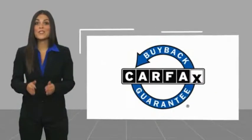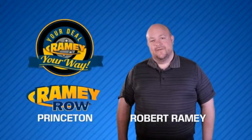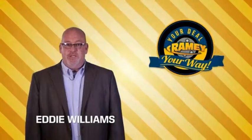This vehicle qualifies for the Carfax Buyback Guarantee. For years, Ramey Auto Group has been doing the deal with our customers. We do the deal. Times are changing — we're still doing the deal, just better.